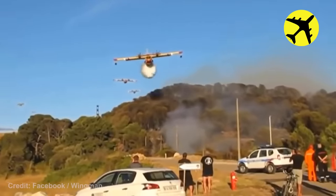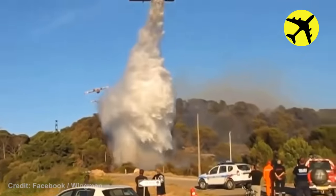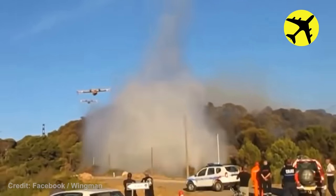Several Canadair amphibious planes took turns dropping water on a forest fire in order to extinguish it.